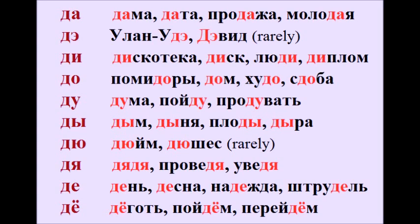Дума. Пойду. Продувать. Ды. Дым. Дыня. Плоды. Дыра.